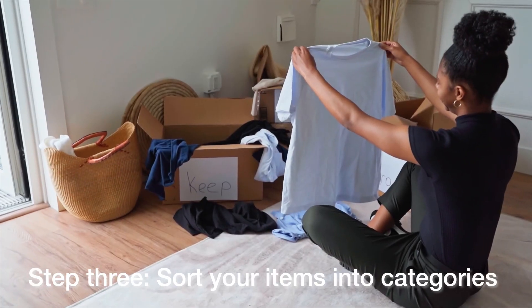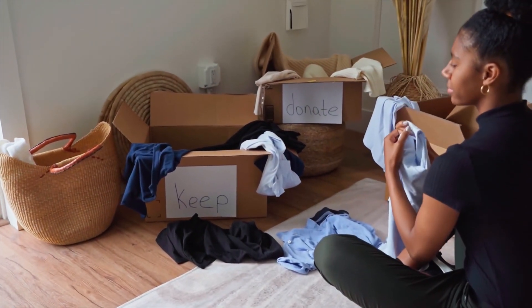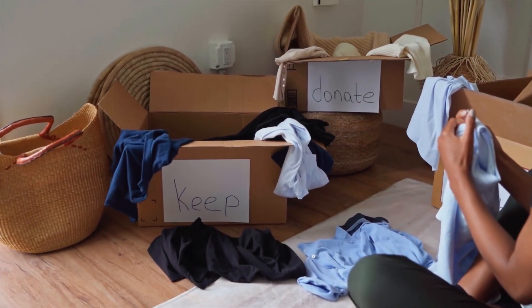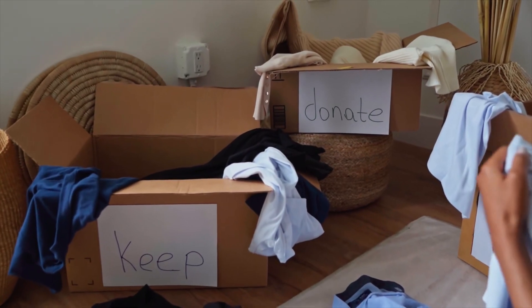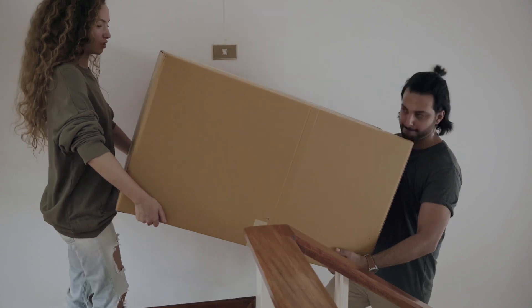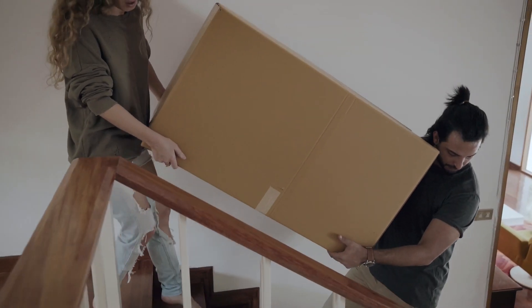Step three: sort your items into categories. As you declutter, sort items into categories like keep, donate, sell, or discard. Be honest with yourself about what you truly need and what you use regularly. Do not hold on to things just for sentimental reasons or for your ideal self. If they do not serve a purpose for your life right now, get rid of it.